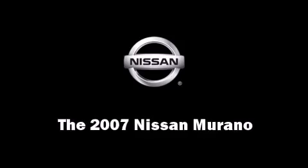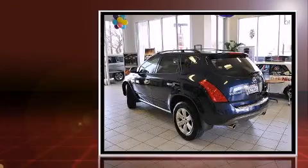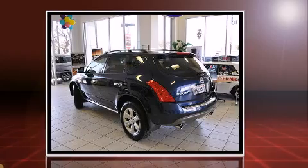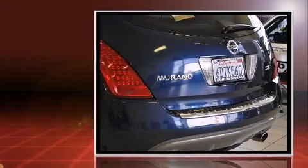Come test drive this 2007 Nissan Murano. With fewer than 35,000 miles on the odometer, this four-door sport utility vehicle excels in its class and is equipped to provide comfort, safety, and style.